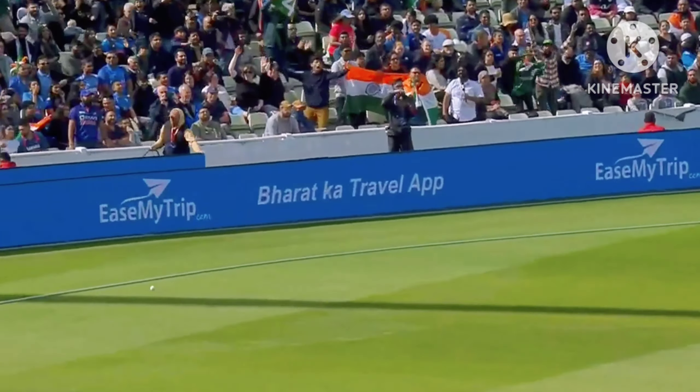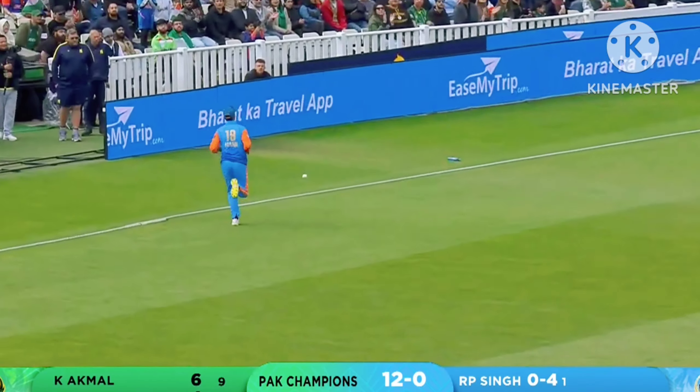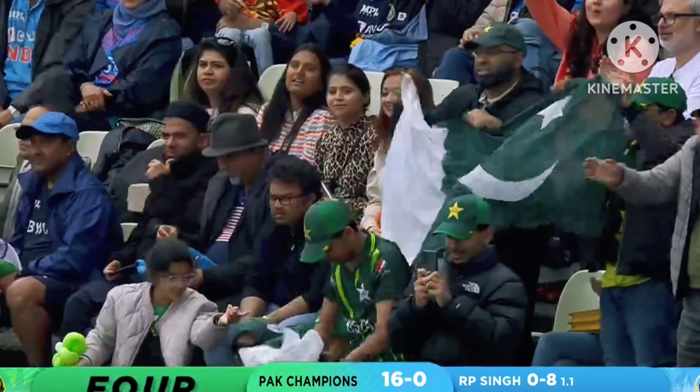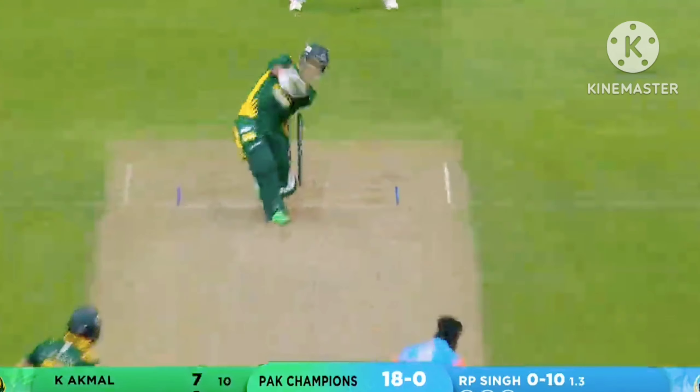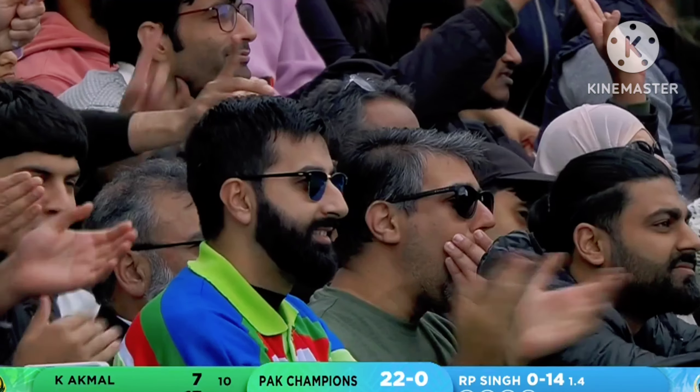I've been seeing the first delivery of this game gets dispatched for the boundary. He reads the length really early, but Sharjil, waiting on that back foot, and he hit it really hard into the fence. Up and over — fantastic shot by Sharjil.